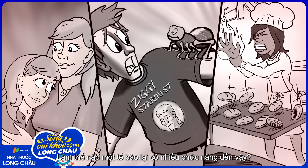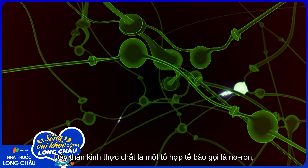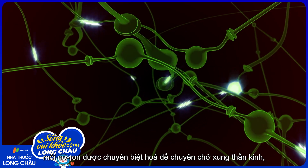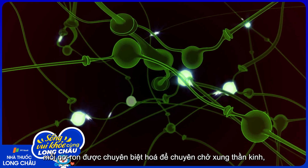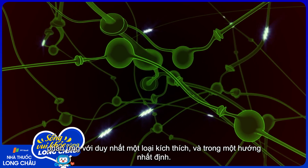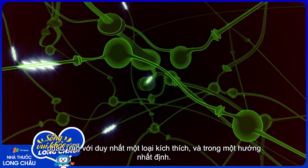How can one kind of cell have so many functions? Nerves are, in fact, bundles of cells called neurons. And each of these neurons is highly specialized to carry nerve impulses — their form of electricity — in response to only one kind of stimulus and in only one direction.